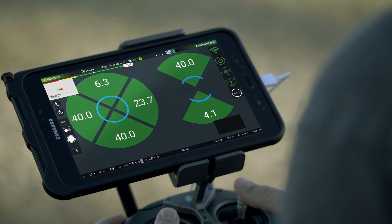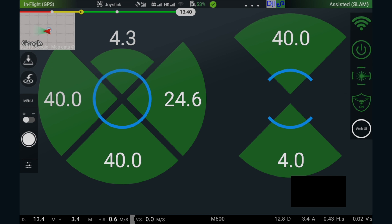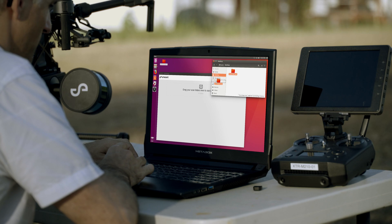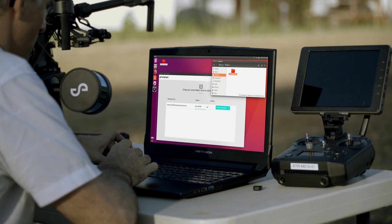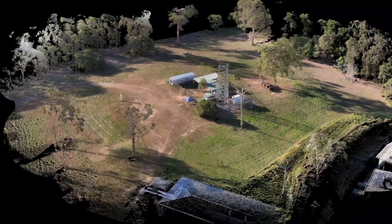The intuitive user interface provides situational awareness during flight, showing proximity to obstacles in all directions and live camera views. Post-flight data processing generates accurate 3D LiDAR point clouds in minutes, allowing for in-field results, including the option of adding colour from an external camera.